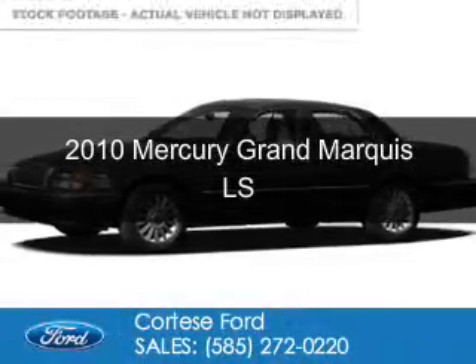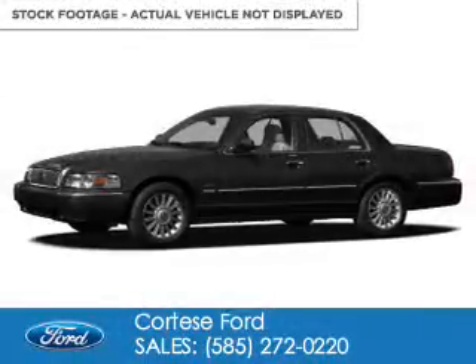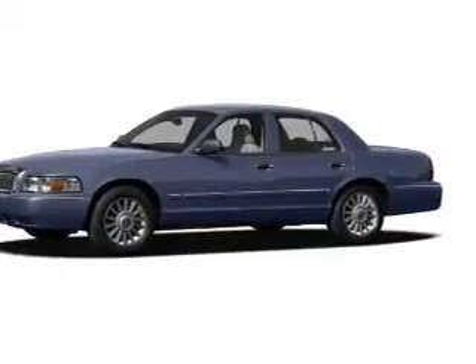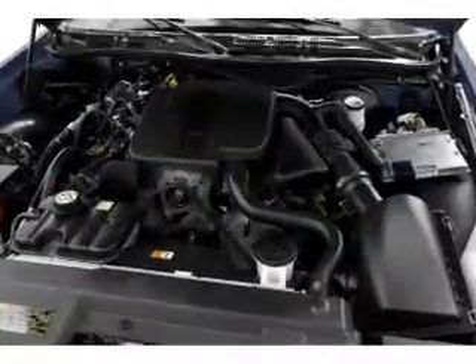This is a used 2010 Mercury Grand Marquis, powered by rear-wheel drive, a 4.6-liter 8-cylinder engine, and a 4-speed automatic transmission.